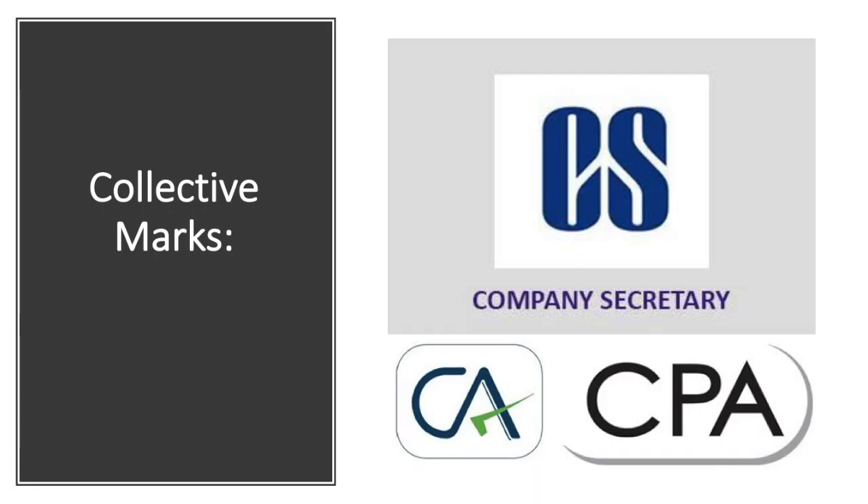Next is collective mark. A collective mark means a trademark distinguishing the goods or services of members of an association of persons. Basically, collective marks represent associations like CA and CAS. These are some examples of collective marks.